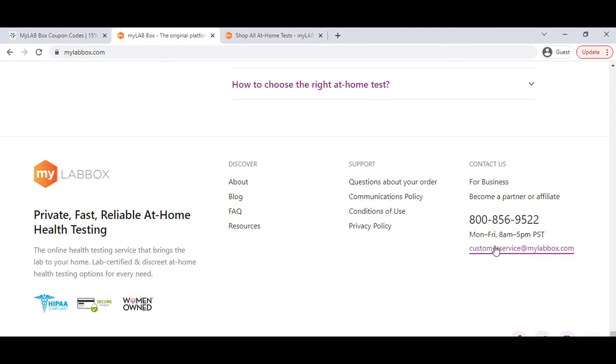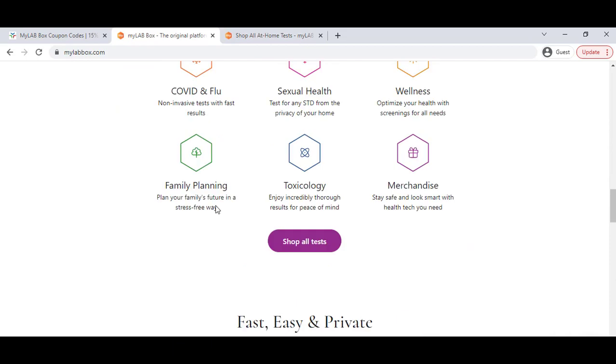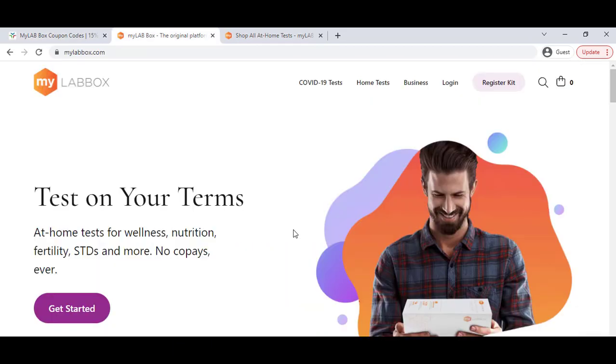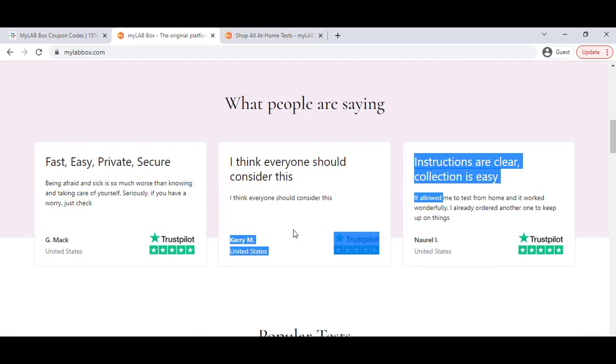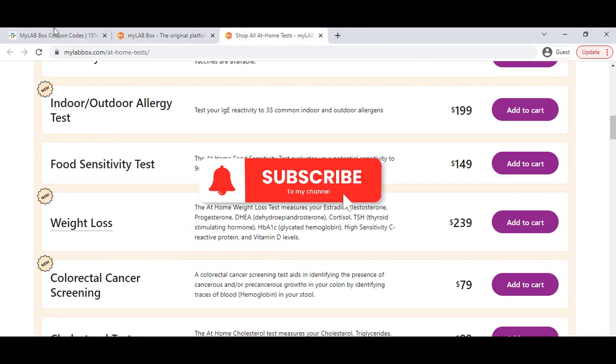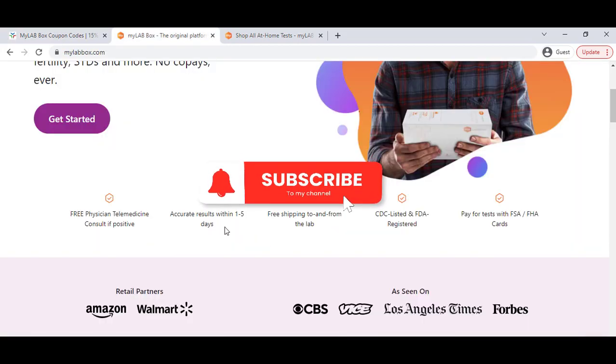You can email them and they will provide the best support. Also, you can connect with them on Facebook to learn their updates. I hope my video helped you — make sure you use this discount to save money. Subscribe to my YouTube channel for future updates — see you in the next video.